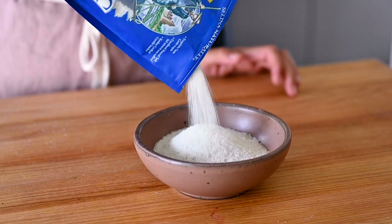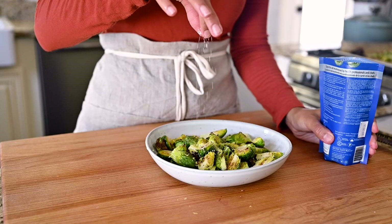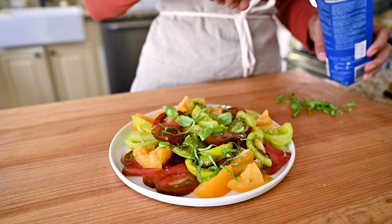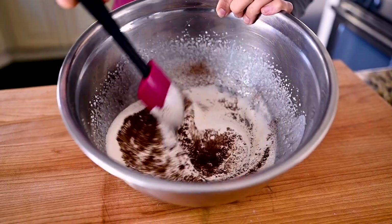I also like to keep some sea salt on hand, but it is pretty pricey — like seven or eight dollars — so I like to reserve it for a few things. I primarily use sea salt when I'm finishing a dish where that nice sea salt flavor is going to come in handy, or in a raw dish where the uncooked flavor of the food is really important, or in desserts because the fine texture really distributes evenly in the batter.